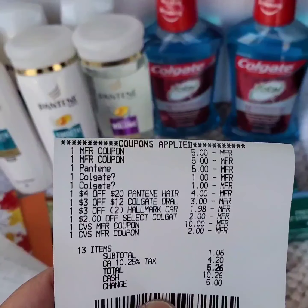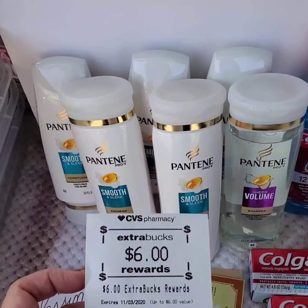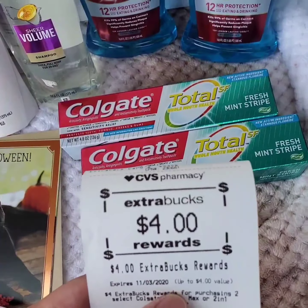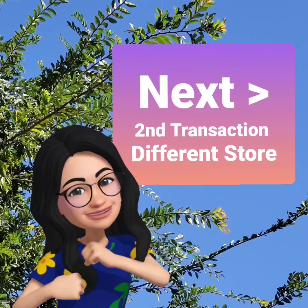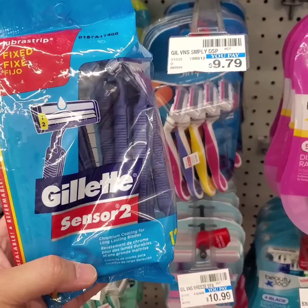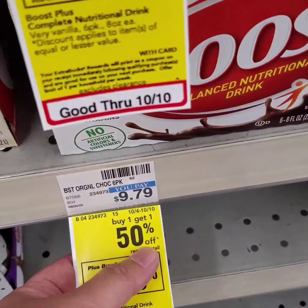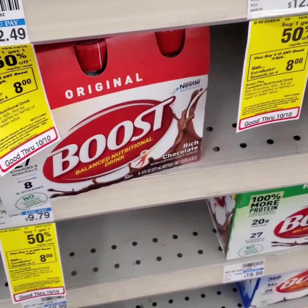I'll also be rolling some extra bucks. Paper, digital, and store coupons all applied, and I rolled 12 extra bucks. A Pantene $5 digital coupon also applied even though I already used 2 paper coupons — it's a glitch, but it's a good glitch! I paid $5.26 including tax. I got 6 extra bucks for purchasing Pantene hair care, 4 extra bucks for 2 Colgate mouthwash, and 4 extra bucks for 2 Colgate toothpaste, making the final cost $3.26.